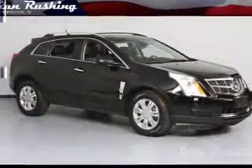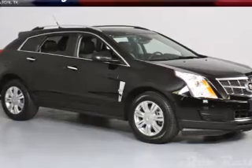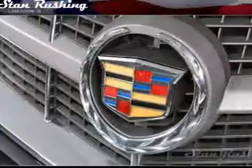Premium wheels give a more luxurious look, and a premium sound system is just one of the benefits of owning this vehicle. Anti-lock brakes help you bring your vehicle to a safe stop, and there's nothing like a sunroof on a nice day.